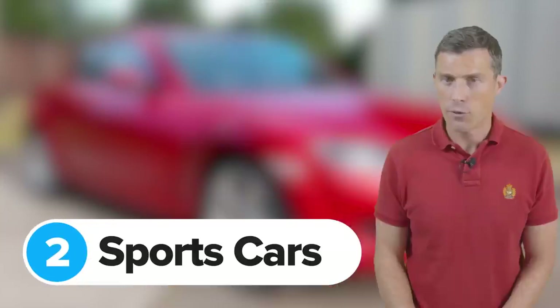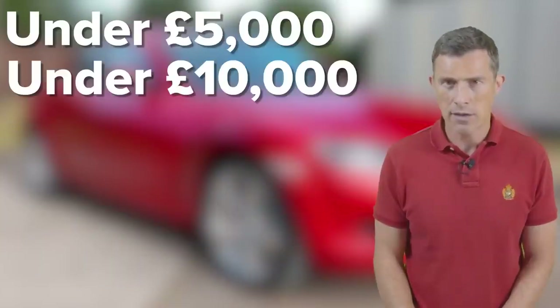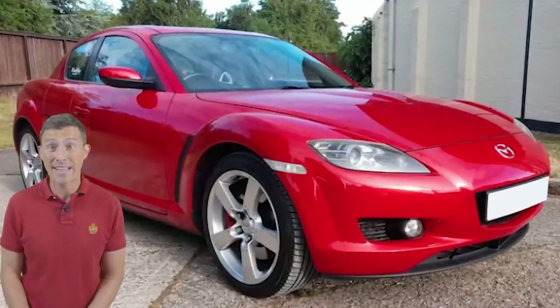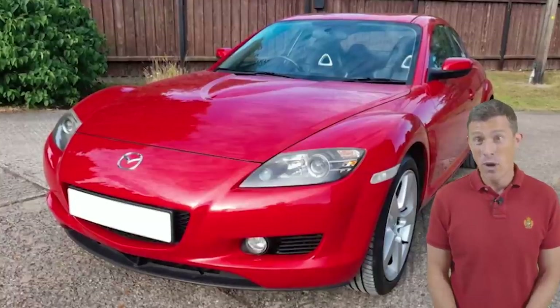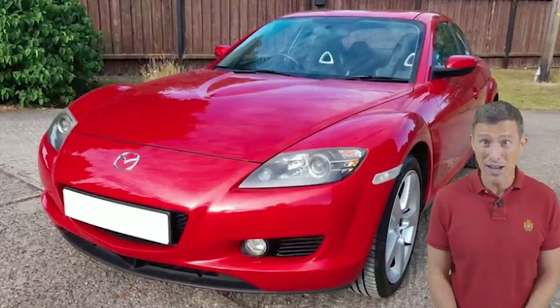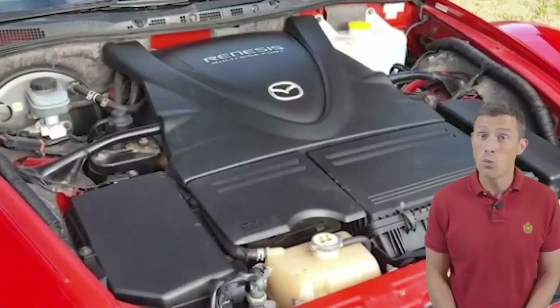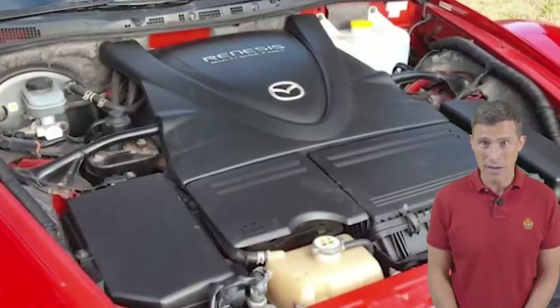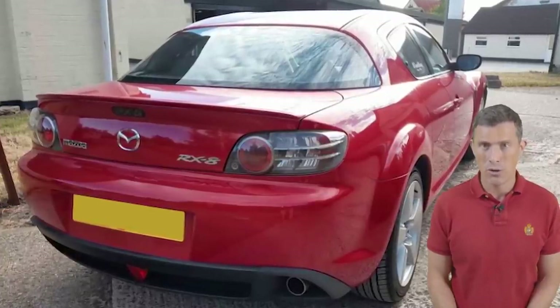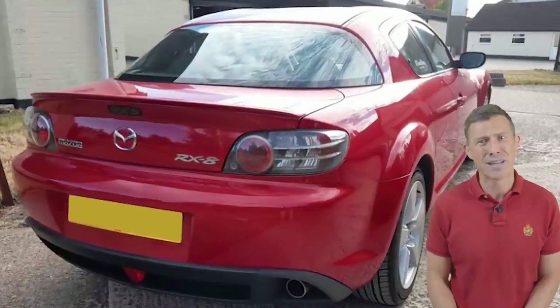Next up is the sports car category, with price points of £5,000, £10,000 and £15,000. Starting with the sub-£5,000 category, we have a Mazda RX-8 — a 2006 model year. When new it cost £25,000 but today with just under 70,000 miles on the clock it's just under £2,000. It has a 1.3-litre rotary engine which puts out 230 horsepower. It's a special thing, though it's quite a problematic engine, hence the low price. Check the oil level because they drink oil — if it's low, the owner hasn't taken proper care of it and the engine could fail.